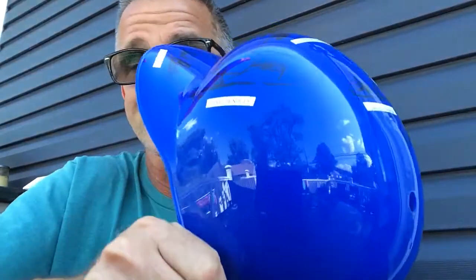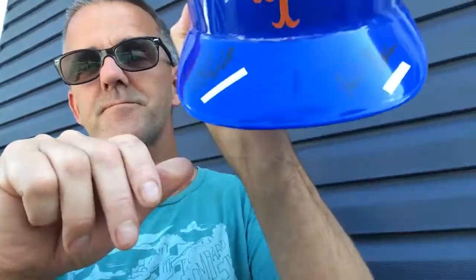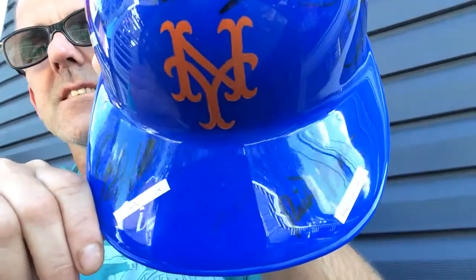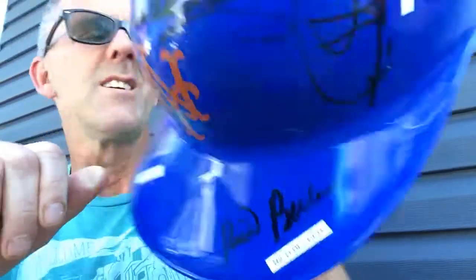He went on the old internet, his magic fingers and some brain power helped. Which, maybe that's why I couldn't figure it out. He got on the internet and figured it all out, and I got a cool looking helmet. Check it out.